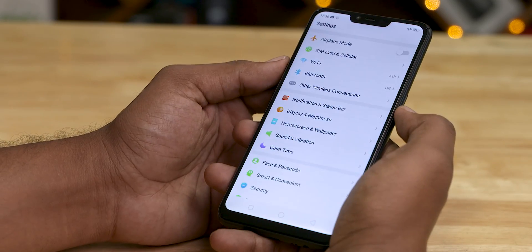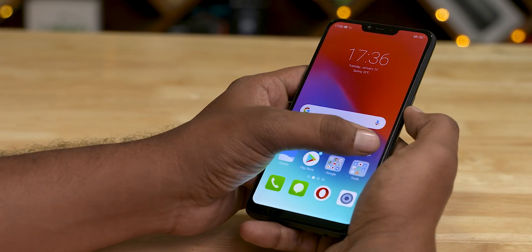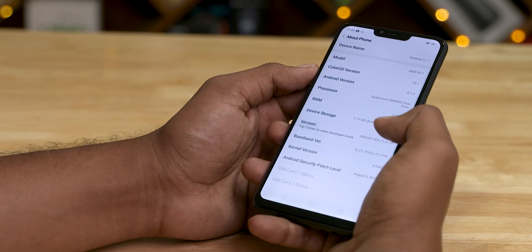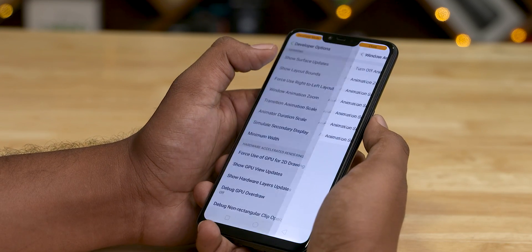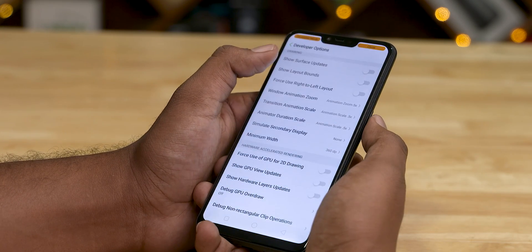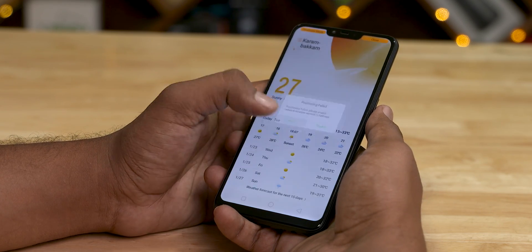For number four, we have one of the oldest tricks in the book — reducing the animation speeds. First, you need to enable developer options. Go to your settings menu, tap on About Phone, scroll down to find the build number, and tap it seven times. You'll see a message saying you're now a developer. Scrolling down in developer options, you'll find options to increase or reduce the animation scale. Change all three options to 0.5x and exit settings. Now your system animations will be much faster, making the phone feel much more responsive and snappy.